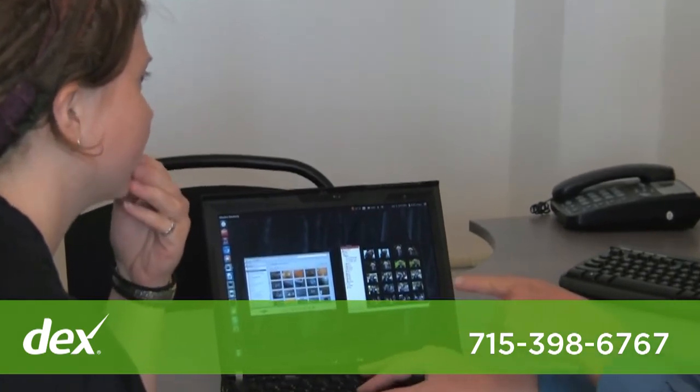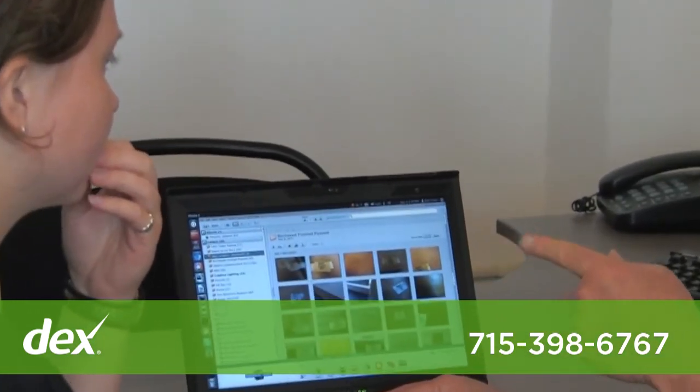Stop on by our new location or give us a call or check us out online at discoverpc.net and like us on Facebook.